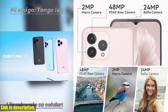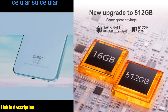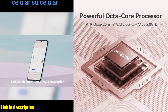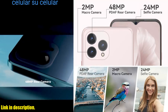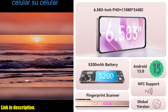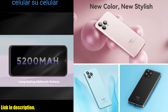Now, let's dive into the incredible features of the Cubot P80. This smartphone boasts a mind-blowing 16GB of RAM and a whopping 512GB of ROM, which can be further extended with a TF card up to 1TB. You'll never have to worry about running out of storage space again. The Cubot P80 also comes with a stunning 6.583-inch FHD+ screen, guaranteeing an immersive visual experience. From watching movies to playing games, every moment will be nothing short of extraordinary.